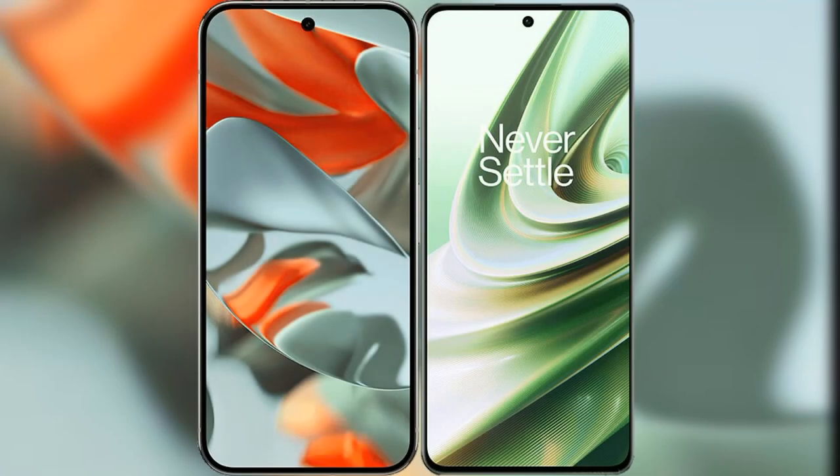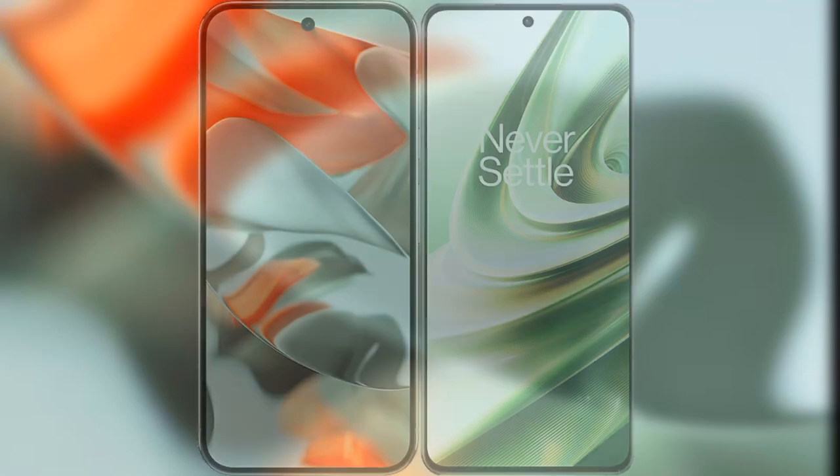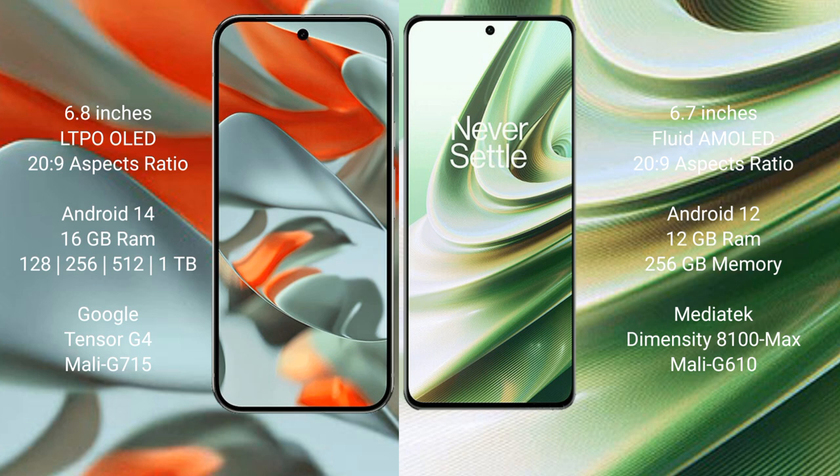I will compare the new Google Pixel 9 Pro XL with the OnePlus 10R. The Google Pixel 9 Pro XL features a 6.8-inch LTPO OLED display, starting at $229. The OnePlus 10R features a 6.7-inch flat AMOLED display, also starting at $229.